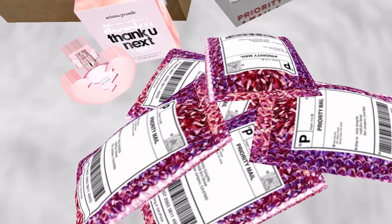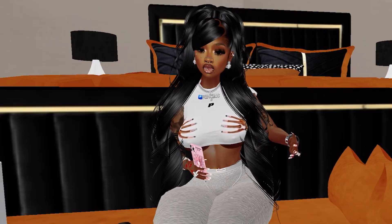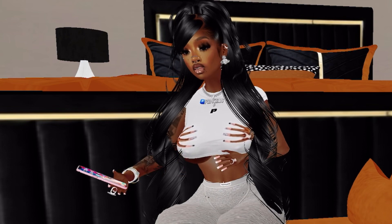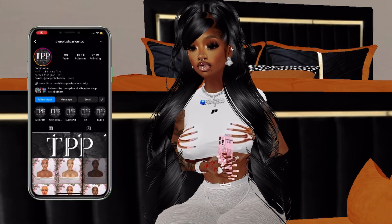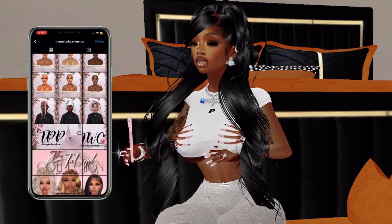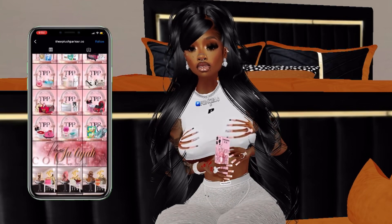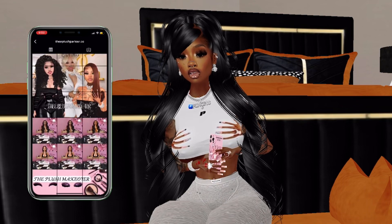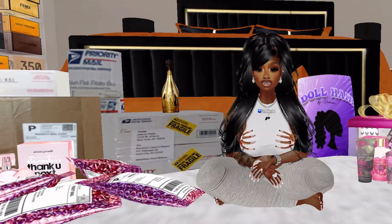If you are an Instagrammer or someone that takes pictures regularly, I feel like you should invest in them because they have cute deals where you get the hair plus a bag, maybe a champagne bottle — it looks cute in your background, elevates your pictures. Check out this page!